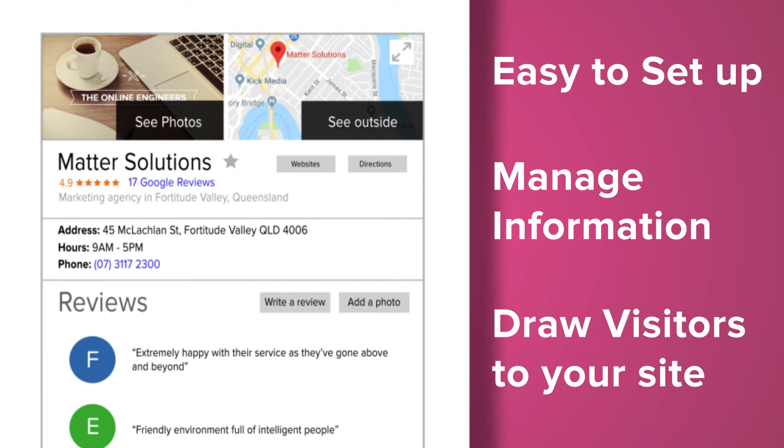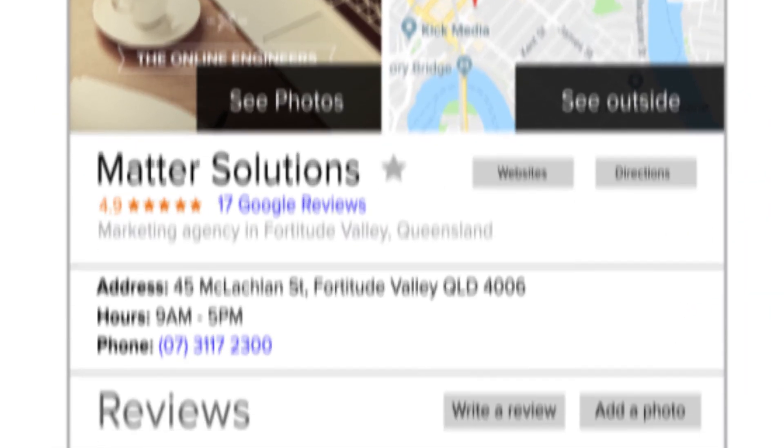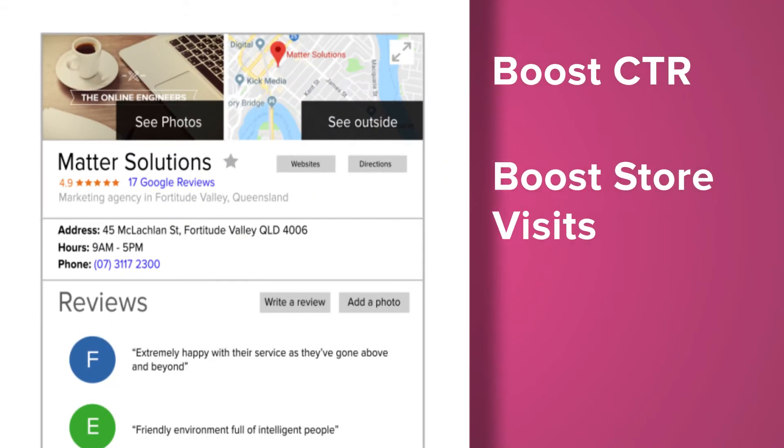Google My Business is meant to complement your website, not replace it. It helps to grow businesses and grow interest in your website. At the same time, it gives you the ability to interact with your customers — you can post photos and get reviews. Statistics have shown that if you include photos in your listing, you can boost click-throughs and the number of inquiries for driving directions to your store, if there is a storefront.